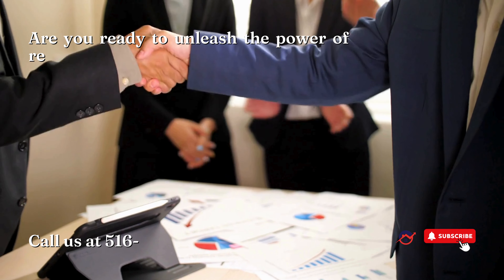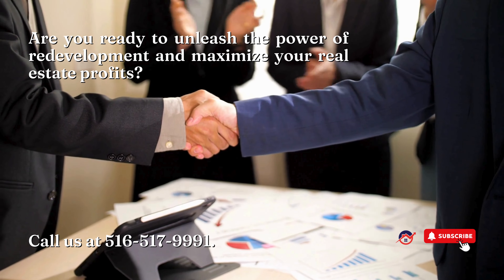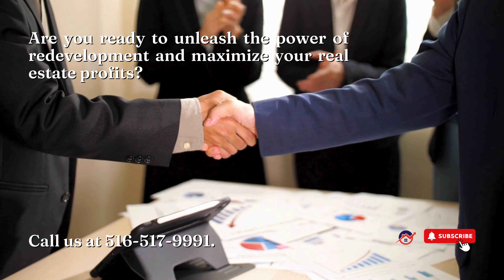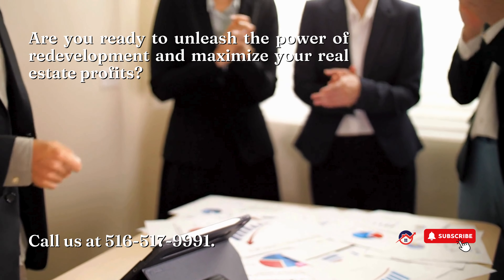So, investors, are you ready to unleash the power of redevelopment and maximize your real estate profits? The possibilities are endless, and the rewards are yours for the taking. Give us a call at 516-517-9991 to learn more. Block Builder Properties — Building the Block 1 Property at a Time.